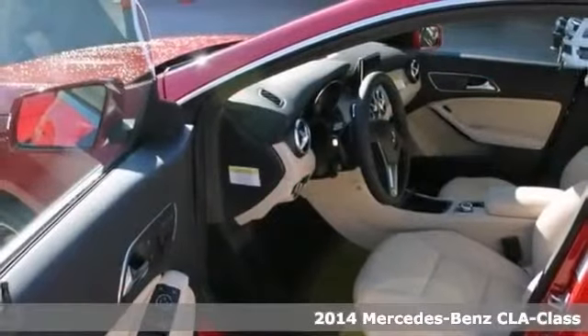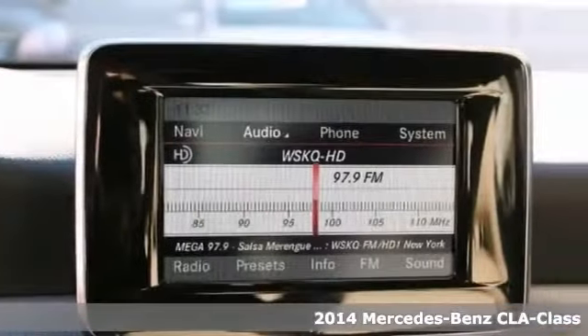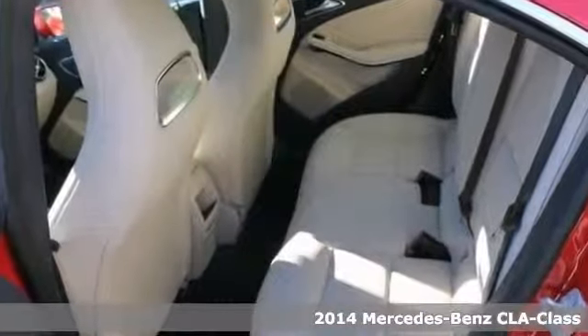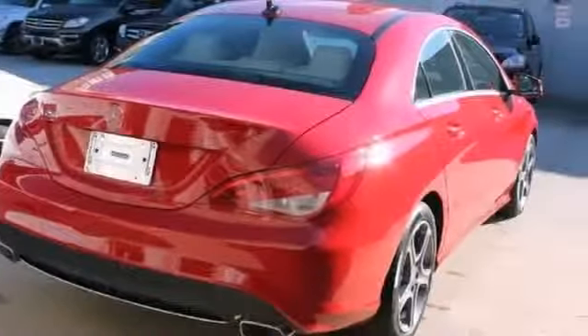Here's a 2014 Mercedes-Benz CLA 350. A beautiful color combination with a Jupiter red exterior over a beige interior makes it the one to own. Features include keyless entry, heated seats, and a CD player.